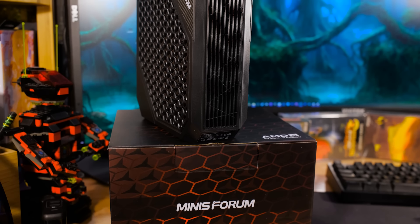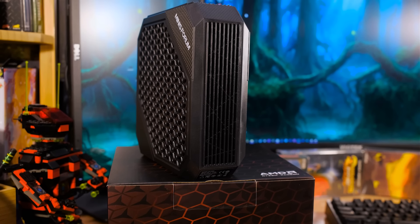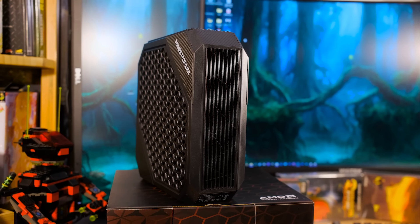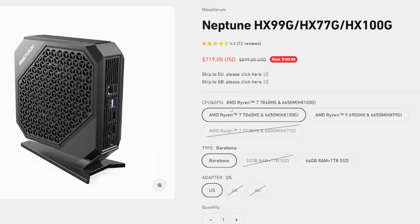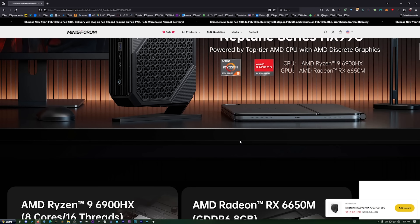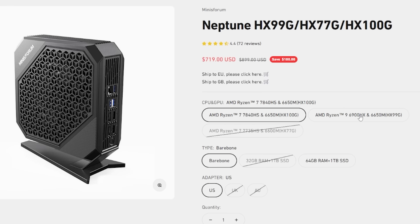Let's go through all the specifications. It's got the Ryzen 7 7840 HS — eight cores, sixteen threads. You might notice there's a Ryzen 7 and a Ryzen 9 option, but note that this Ryzen 7 7840 HS is actually faster than the Ryzen 9. It's the newer generation with the same core count but a frequency advantage, so don't be confused by the Ryzen 7 versus Ryzen 9 naming.